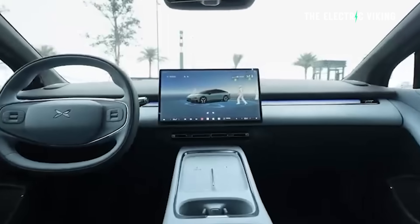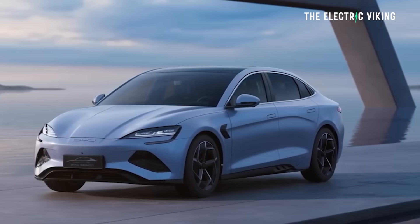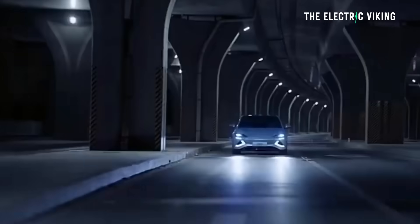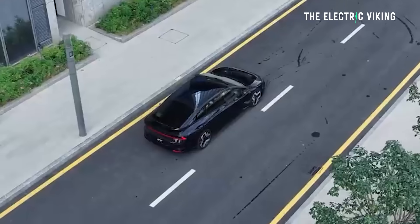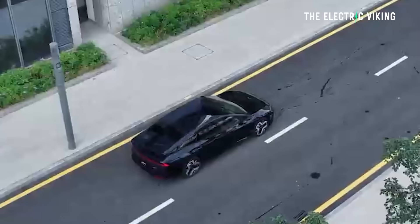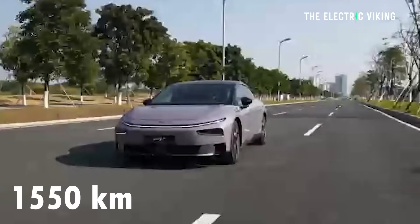I think it could cost a similar amount to a BYD Seal, and you've got to admit this is a far superior car in a number of ways to the BYD Seal. Don't get me wrong — if you own a BYD Seal, those are really good cars for what they are.